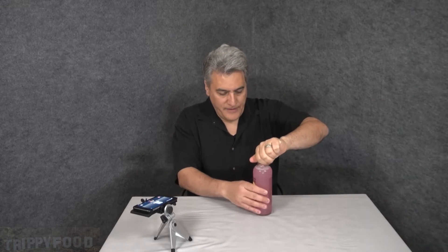There's a lot of sediment on the bottom. Maybe I should shake it up, maybe I shouldn't, but I'm going to do it anyway. So here we go. Hubert's Lemonade.